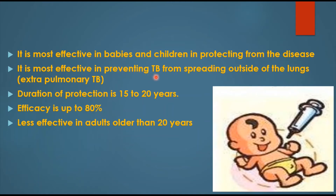It is most effective in preventing TB from spreading outside of the lungs — even if you are infected, it does not allow the infection to spread to other parts, that is extra-pulmonary TB. The duration of protection is 15 to 20 years, and the efficacy is up to 80 percent.